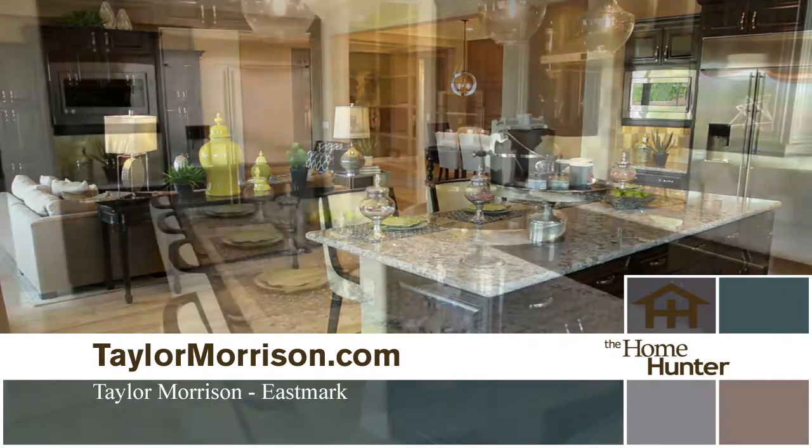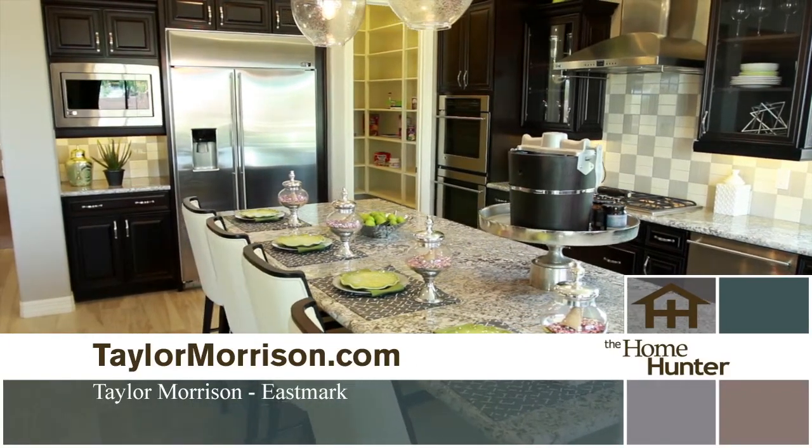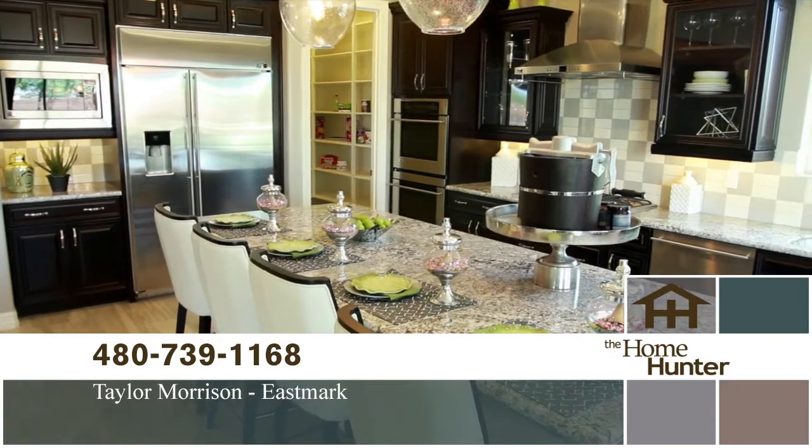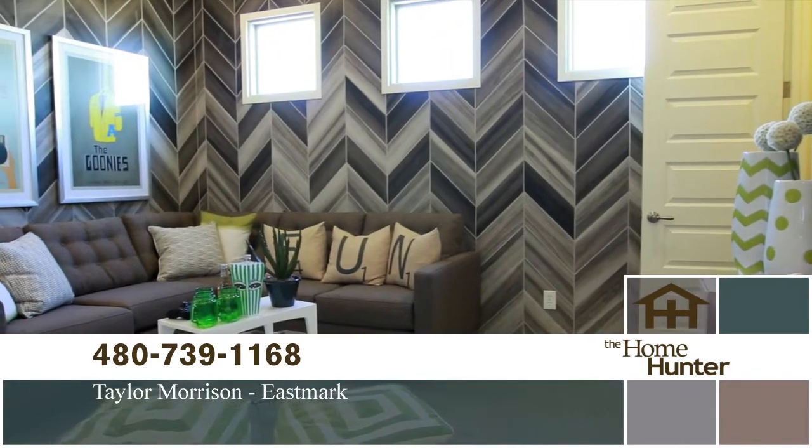With as many as seven bedrooms, gourmet kitchens, expansive great rooms, and three to four car garages, there are plenty of choices to meet your needs. And Taylor Morrison's design team will help you choose design and feature options to create the home of your dreams.